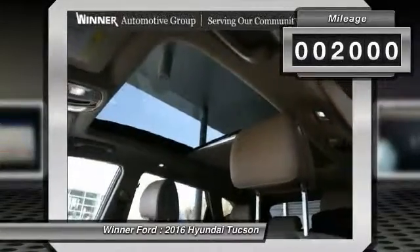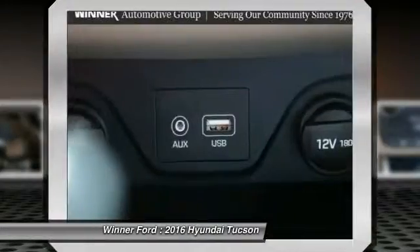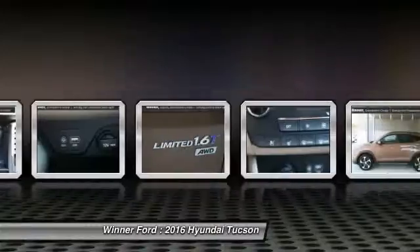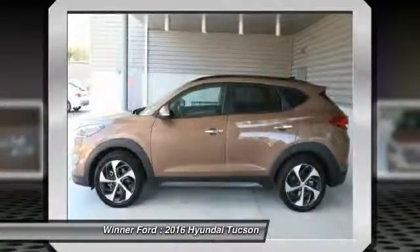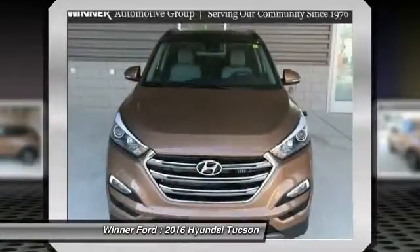This vehicle has less than 2,000 miles. Here are some of this vehicle's great options: traction control, backup camera, power passenger seat, navigation system, Bluetooth, dual airbags, panoramic sunroof, power steering, air conditioning, front alloy wheels.